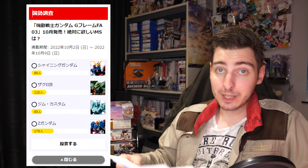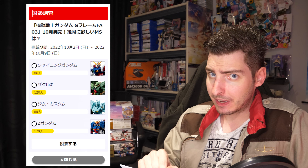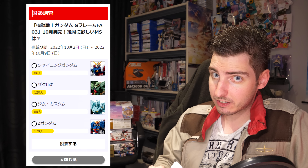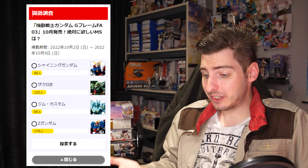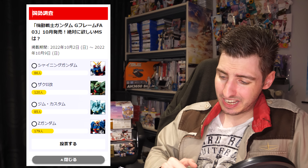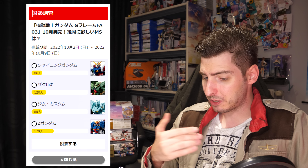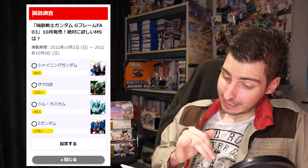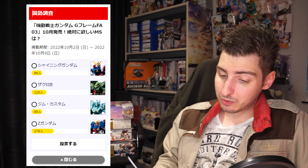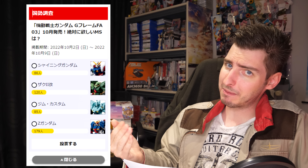Moving on to the currently ongoing poll: this month we're getting the third lineup of the G-Frame Full Armor line, so they want to know which one we'd like the most. With only 85 votes at the moment of writing, the GM Custom is in dead last place — my disappointment is immeasurable and my day is ruined. But at least it is close on the heels of the Shining Gundam which only has 86 votes. The current second place machine is the Zaku II Kai with 120 votes. In the lead is the Zeta Gundam with 179 votes, which I'm not surprised about. If you want to vote and help out the poor GM Custom, the link is down below.